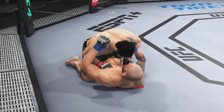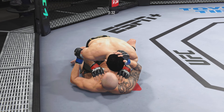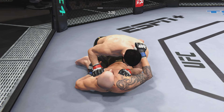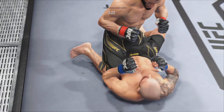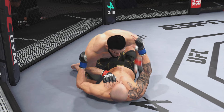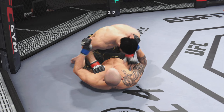Both fighters are pretty comfortable on the ground, but you've got to be very careful hanging out here for too long if you're his opponent. He lands the ground and pound strike — he's putting him in exactly the positions he needs to be in right now. He's able to relax here, and as a veteran of so many fights, he understands that as long as he's on top, he feels like he's winning.